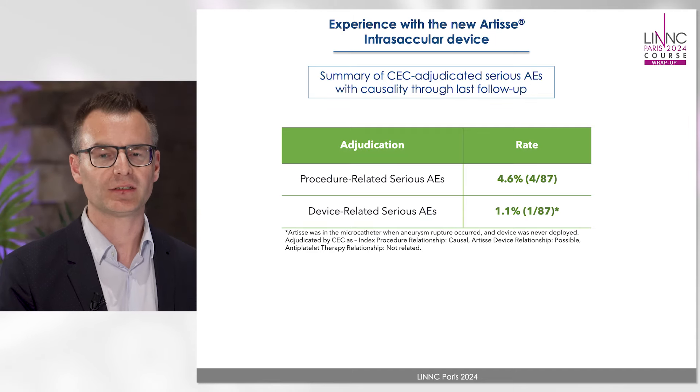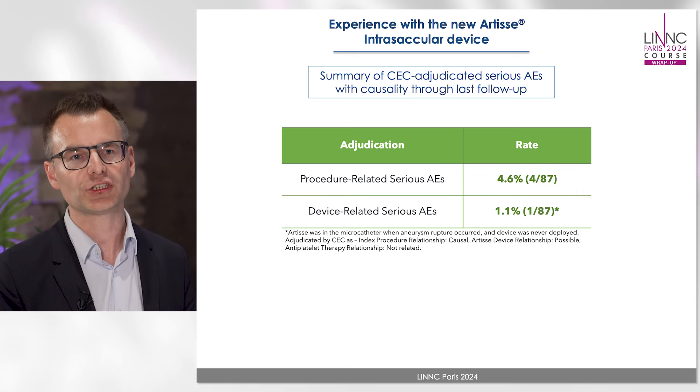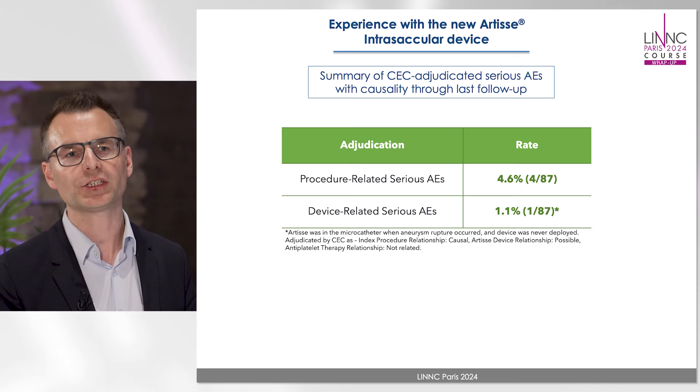If you look at the device and procedure-related adverse events, the procedure-related adverse event rate was very low — four percent. Out of these 87 patients, four had a complication, but three of those four cases had a site complication, and only one patient had a device-related adverse event. That was a patient with an aneurysm that unfortunately ruptured during the moment when the Artist device was being inserted into the catheter but had not yet been deployed.